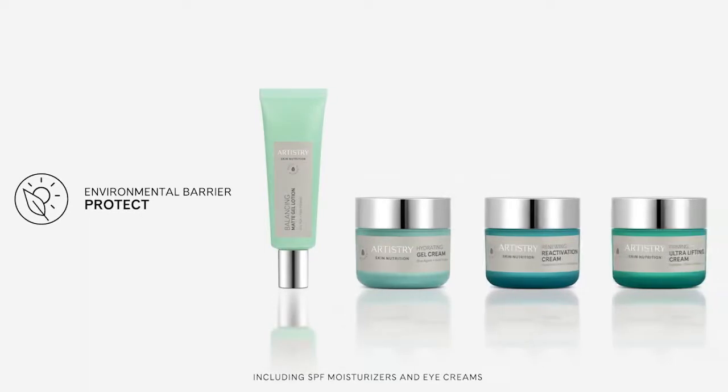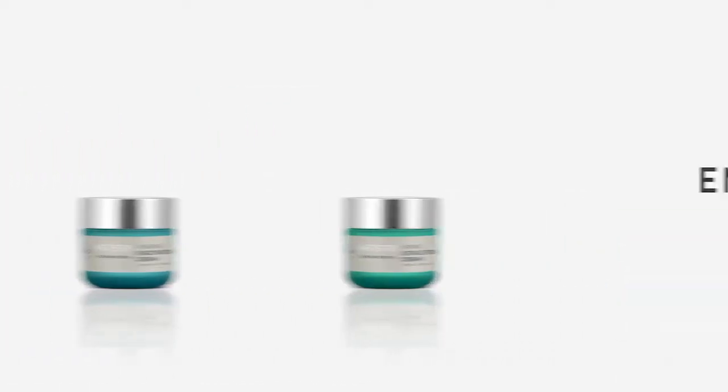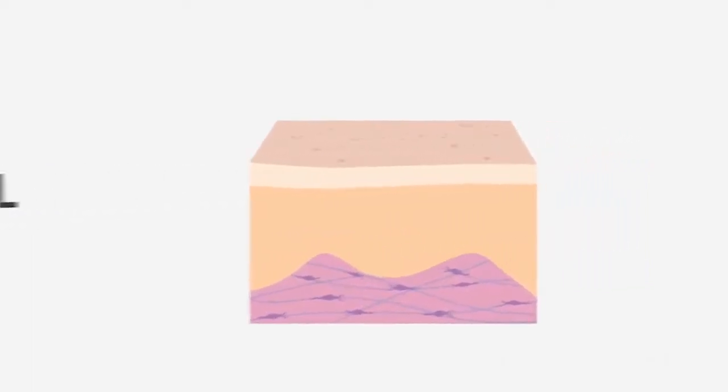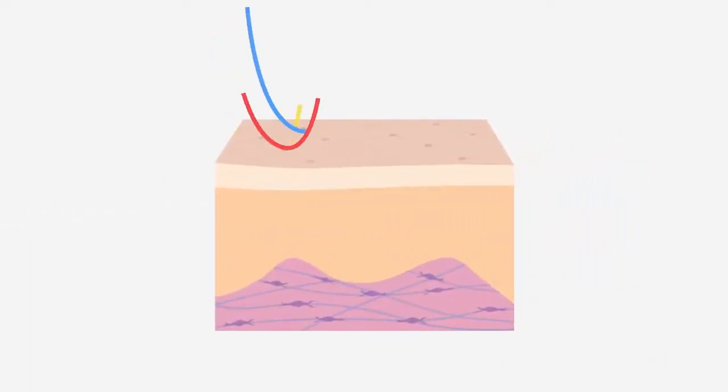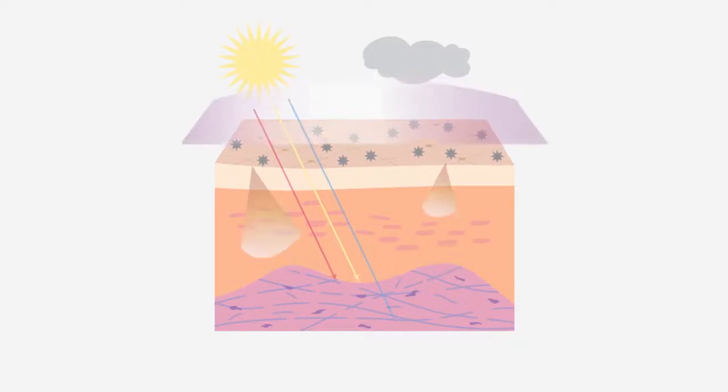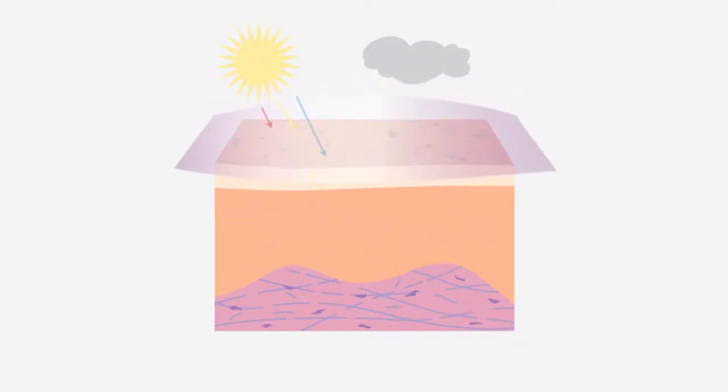Last but not least, the fifth barrier is the environmental barrier. It fulfills the protect requirement. This barrier protects against the damaging effects of UV, infrared and blue light rays, free radicals, and pollution. When modern lifestyles overwhelm its ability to protect and repair from these assaults, skin looks unhealthy, appearing prematurely aged, and it loses its ability to repair itself. The environmental barrier needs supplemental help, like a broad-spectrum SPF to screen out damaging light and antioxidants to fight against oxidative stress.